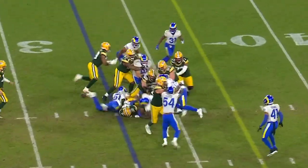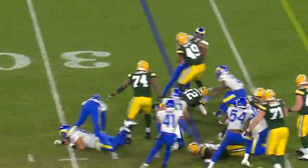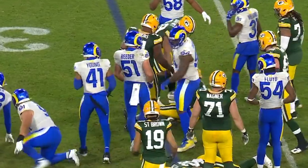This time it's the big guy, Dillon. The ball is loose, but it pops right into Rodgers' hands. What a break for Green Bay.